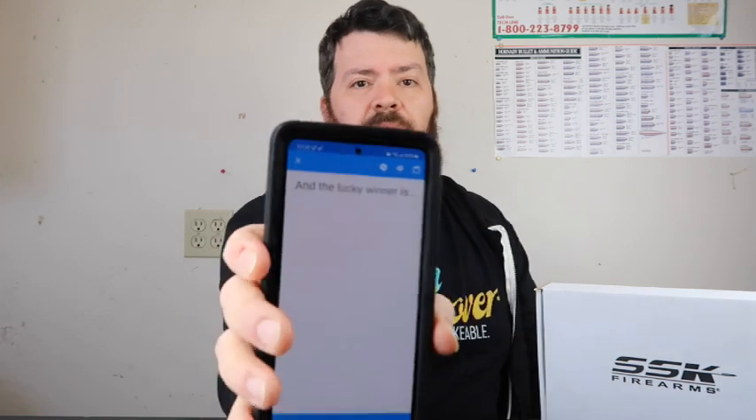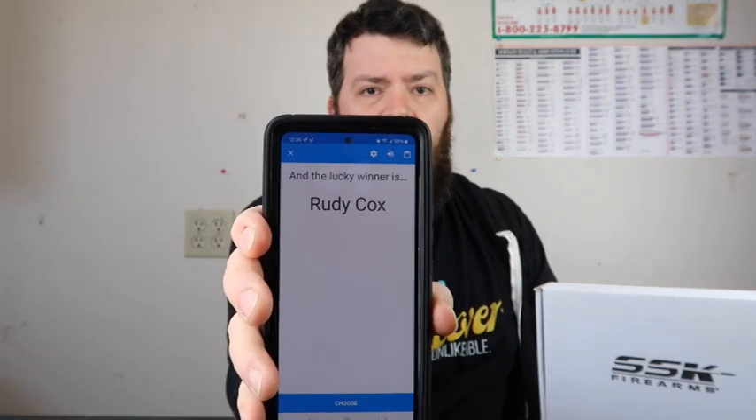Okay, let's see who wins the custom HHI SSK50 frame — and it is Rudy Cox!